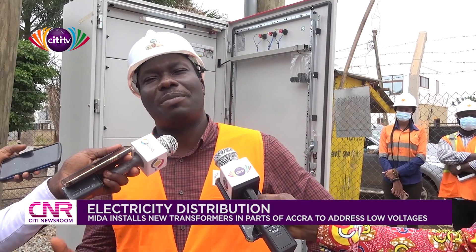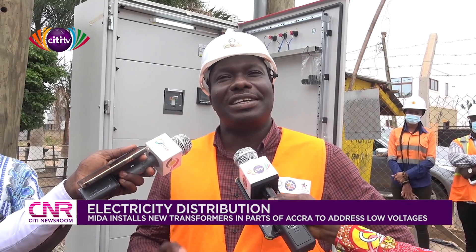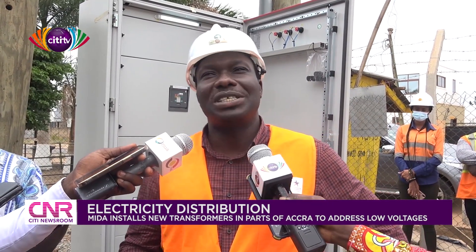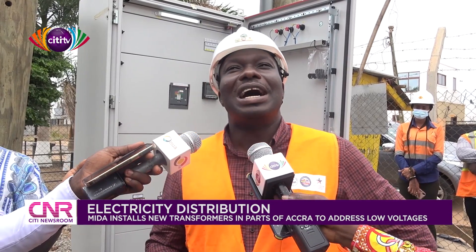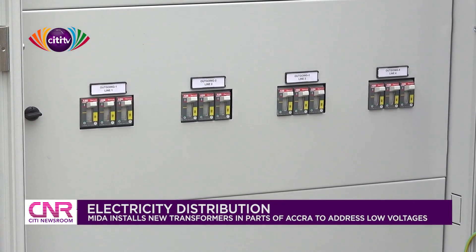So basically, that's all about the project. We started from Achimota, Kaneshi, Dansuman and Mampon. In the first phase, we completed the project successfully. I'm happy to inform you that the customers are very much happy about it.